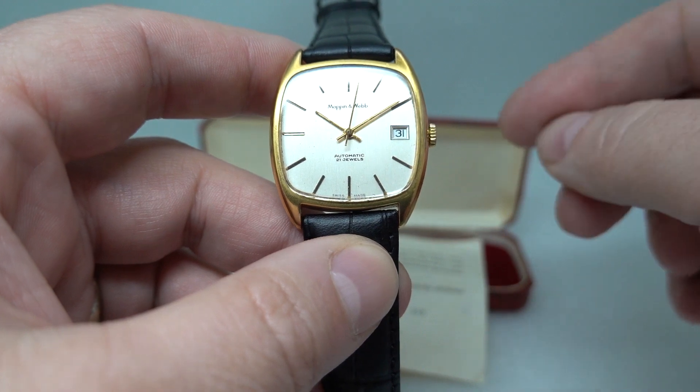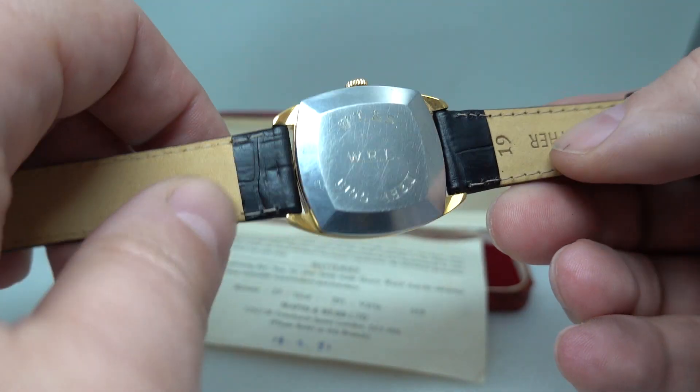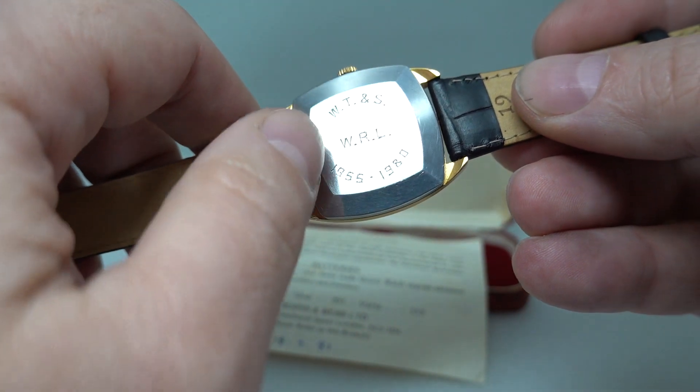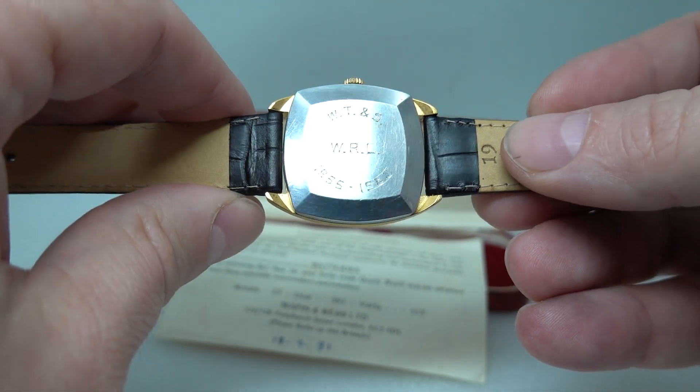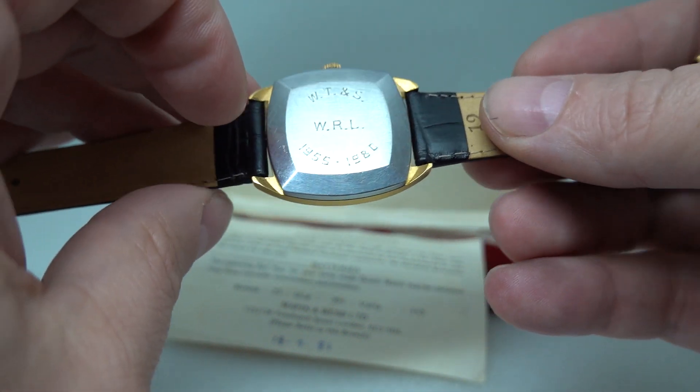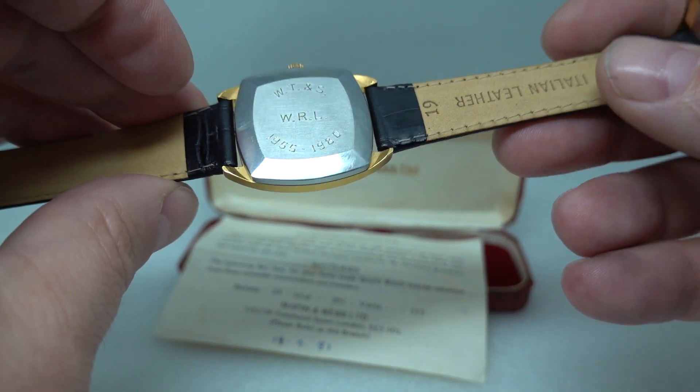We're going to say this is from 1980 because that is a lot more concrete. You can actually see the little work-in-progress bits — I think this has been hand engraved and you can see the guidelines in that. I don't know what any of this means apart from it was somewhere for 25 years.